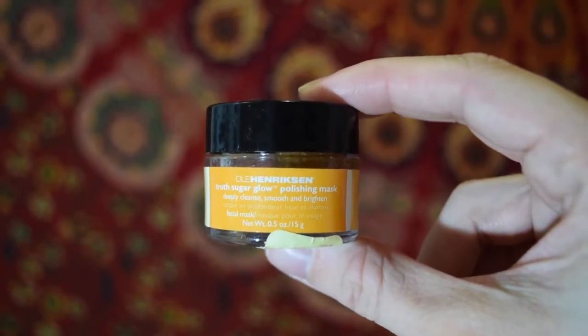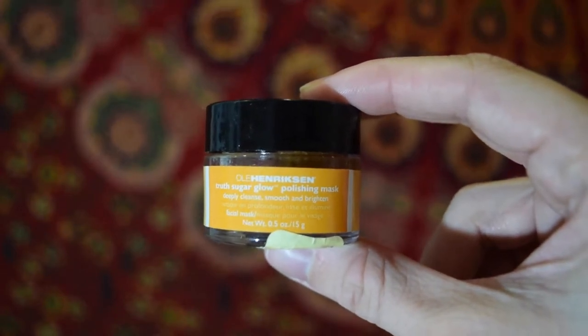This one is the Ole Henriksen Truth Sugar Glow Polishing Mask. It smells like oranges, and it's a scrub. It's from Marshalls — we don't know how much because the price was crossed off, but I think it was $3.99. It's kind of small but it's so good. It makes your face super smooth afterwards. It feels so good — I love that one. Though this one makes my face burn.